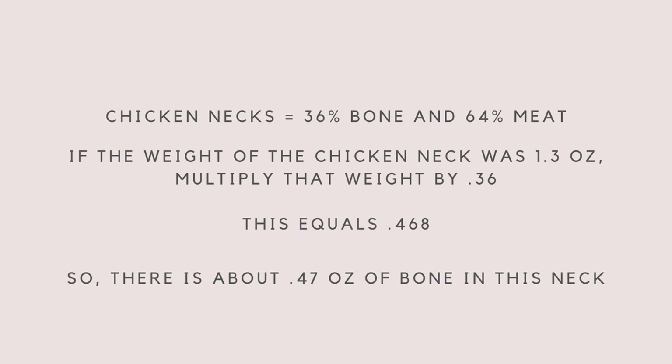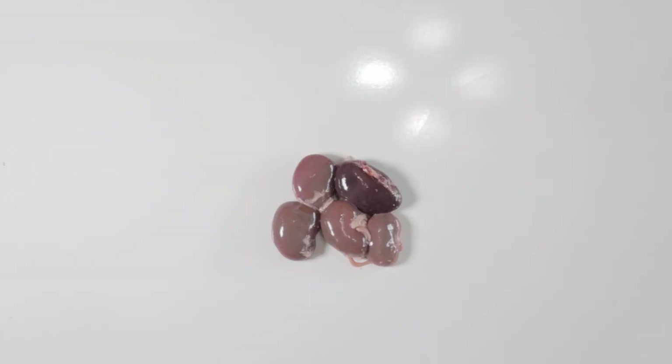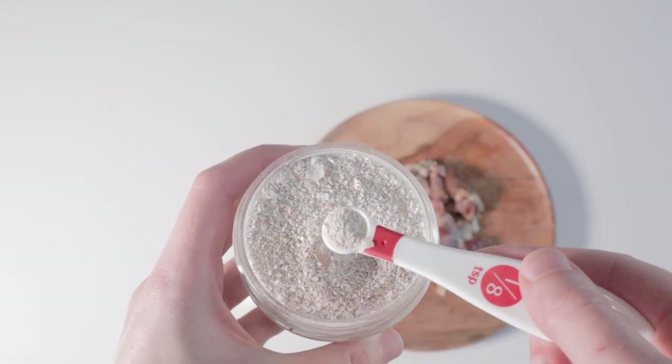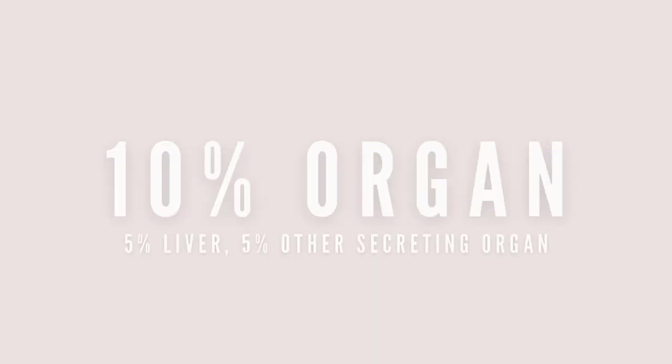For example, chicken necks are about 36% bone and the rest is muscle meat. Then 0.05 times 4 equals 0.2, so Tangy needs around 0.2 ounces of liver and 0.2 ounces of other secreting organ. Examples of secreting organs are kidney, thymus, pancreas, brain, spleen, and testicle. If Tangy was not eating bone and I had to supplement with eggshell powder, the ratios would change to 90% muscle meat, 10% organ, and he would get around 1/8 teaspoon of eggshell powder.